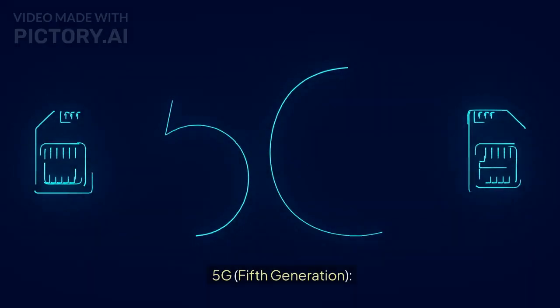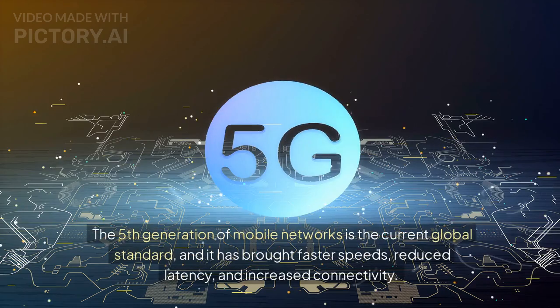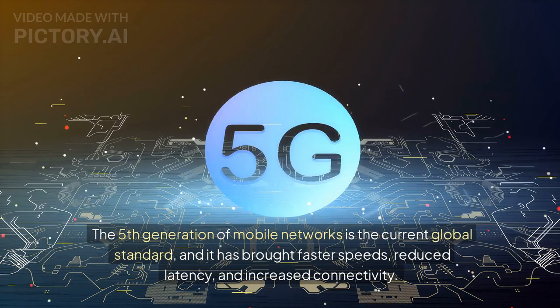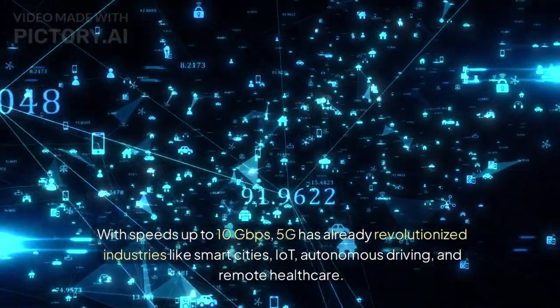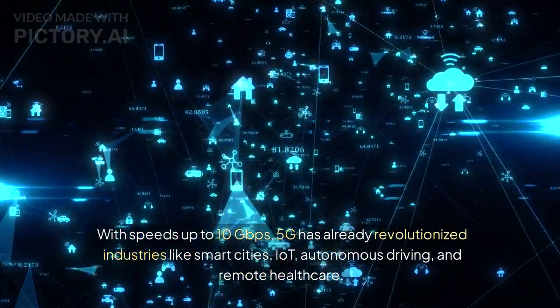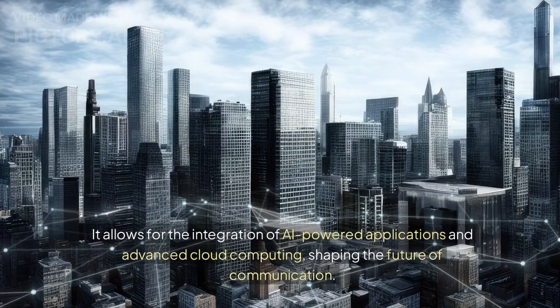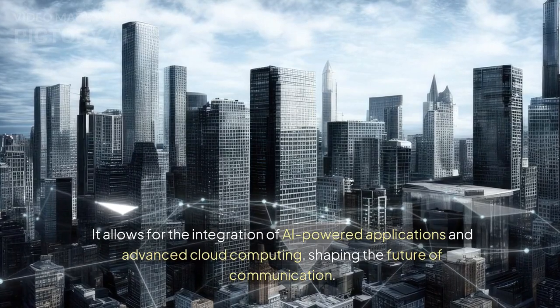5G — the fifth generation of mobile networks — is the current global standard, and it has brought faster speeds, reduced latency, and increased connectivity. With speeds up to 10 gigabits per second, 5G has already revolutionized industries like smart cities, IoT, autonomous driving, and remote healthcare. It allows for the integration of AI-powered applications and advanced cloud computing, shaping the future of communication.